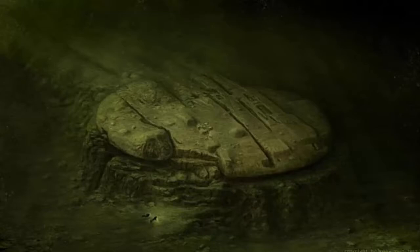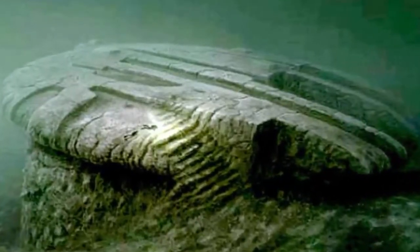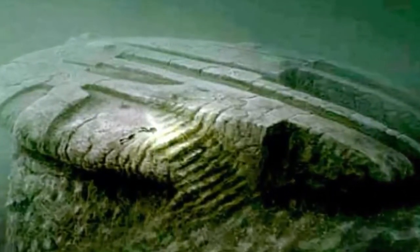Speculation is rife over what the object could be, with some saying it could be an anti-submarine device left over from World War II, a battleship gun turret, or indeed a flying saucer. Despite looking like a huge rock, scientists say the structure appears to be made of metal.